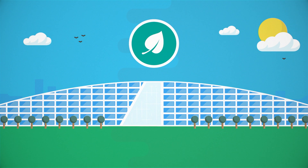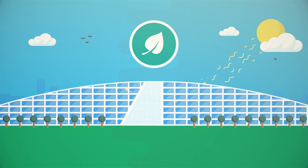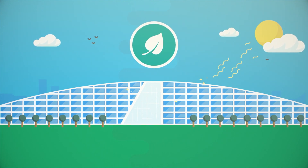The new HQ was built to be as eco-friendly as possible, with highly insulated walls and lots of windows to take maximum advantage of natural light available, which saves electricity.